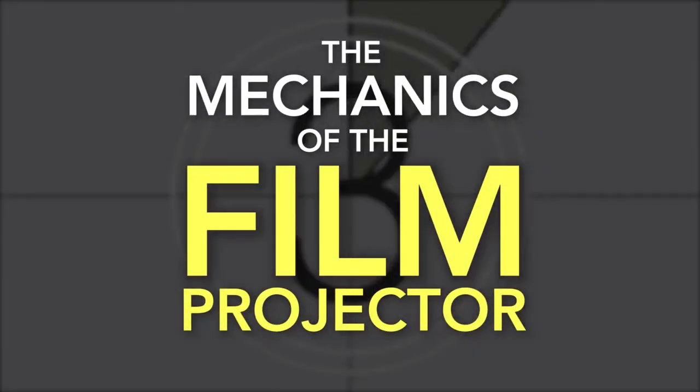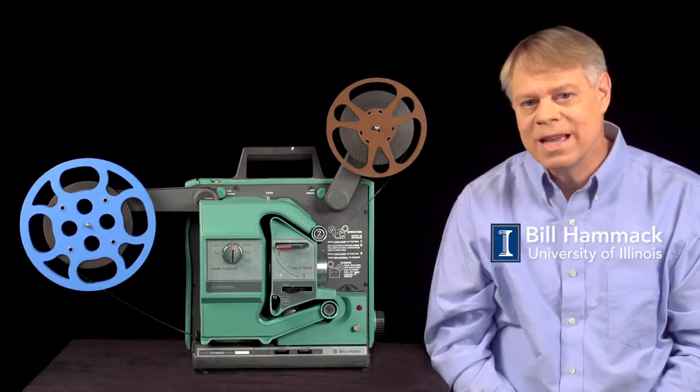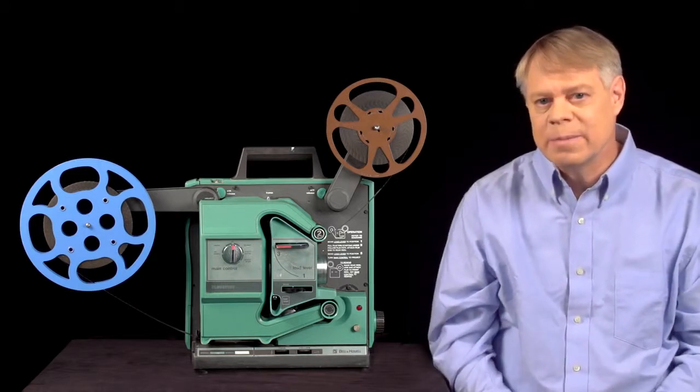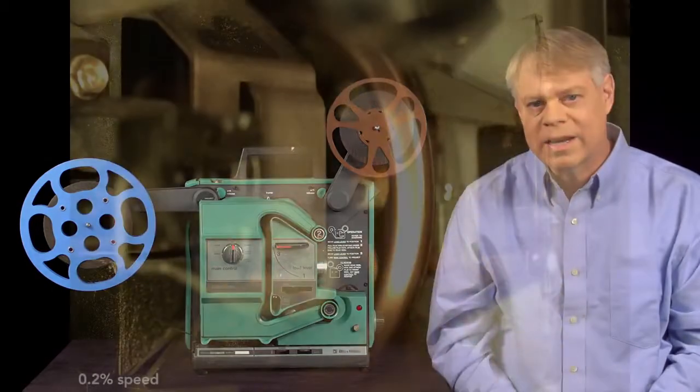The Mechanics of the Film Projector. One of the most impactful pieces of engineering is the technology of movies. They've shaped every aspect of our lives. Today of course they're created digitally, but I celebrate here the stunning engineering that gave life to movies — the technology that tricked the mind into seeing a moving image.